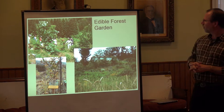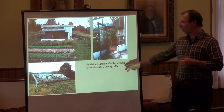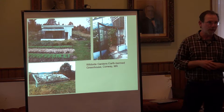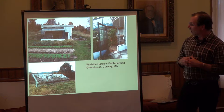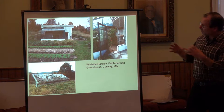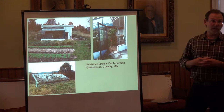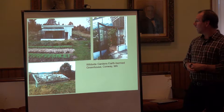Here's an example of an intensive greenhouse. This is a project we've been working on in Conway for about ten years now — Wildside Gardens. On this eight-acre property is an earth-bermed greenhouse. You can see the front facing south and the back with a green roof just getting established. It's a small-scale intensive system meant to balance out the cold winter, providing season extension early in the season and later into fall.